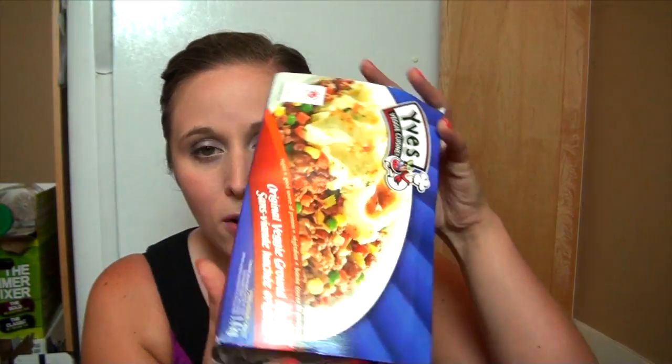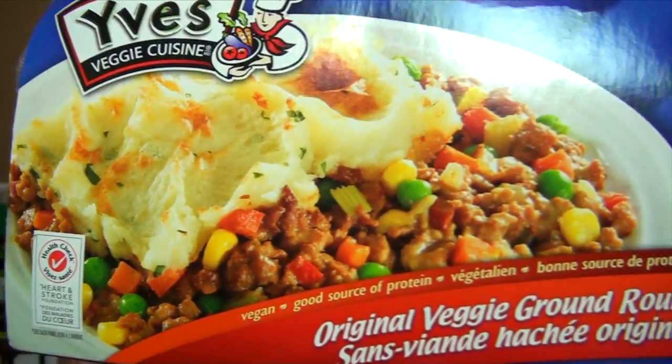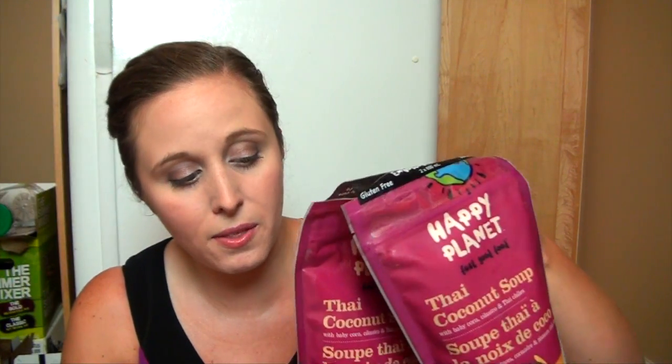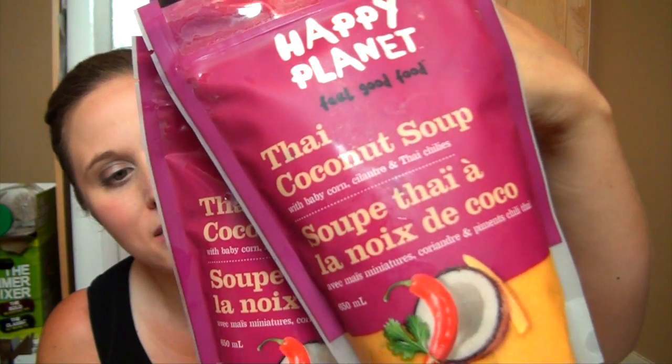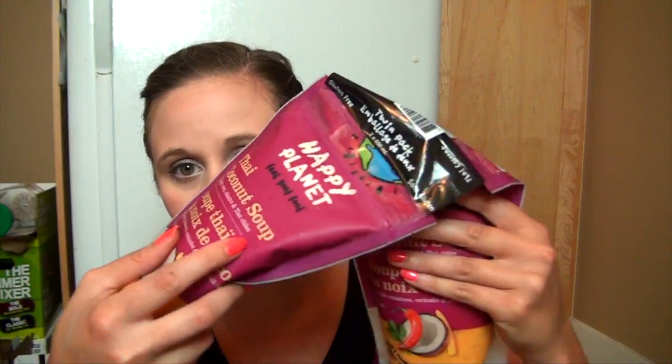And then I got some more veggie ground round — the Ives veggie ground beef. Although it's hot out and I don't feel like having soup right now, they're good to put in the freezer. I like the Thai coconut soup — if I don't have a lot of time or don't feel like making much, I can just defrost one of these, make some rice which takes like 10 minutes, and heat this up on the stove. It makes for a really easy dinner. So I got two more of these.